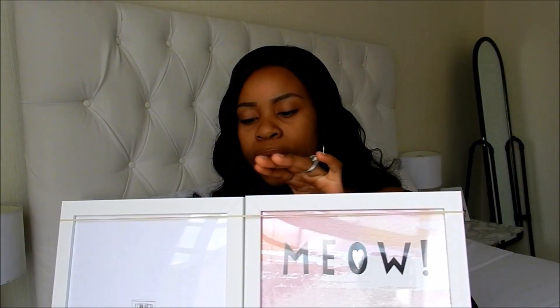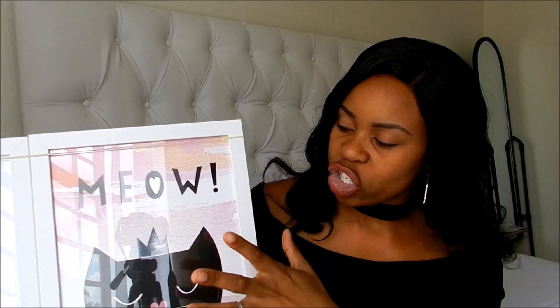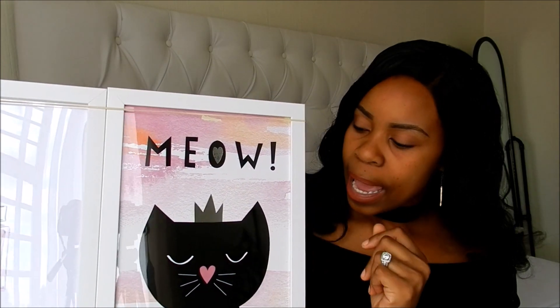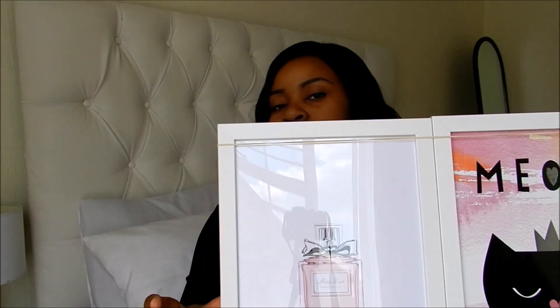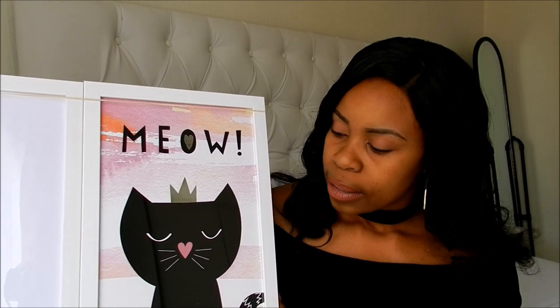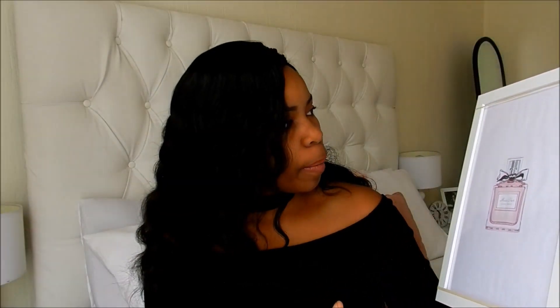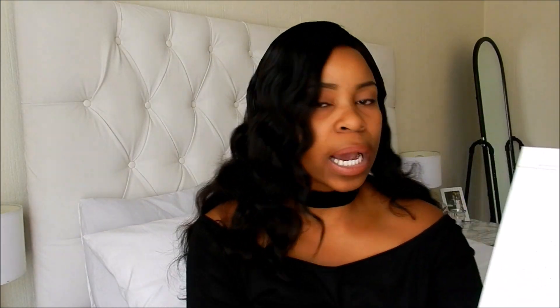The last item on my list is these frames from Mr Price Home. They come as a pack of two. The original frames came with a pre-printed design, but I printed my own images and this is how it looks. This was 60 rand at Mr Price Home — really a good buy, it was on sale. So I got two of these.